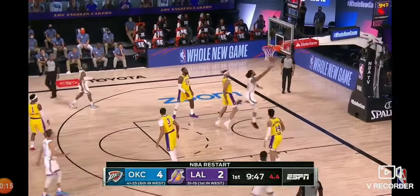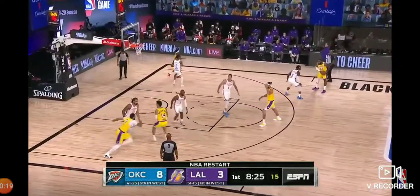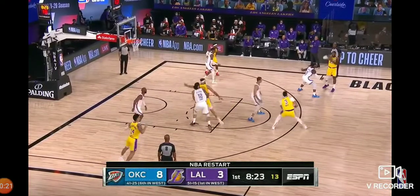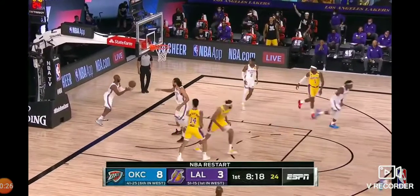McGee lays all the way off of Adams. Great spin move for the bucket. LeBron with a free throw so far in the ball game. Nice dive inside to McGee, and McGee with a nice finish.